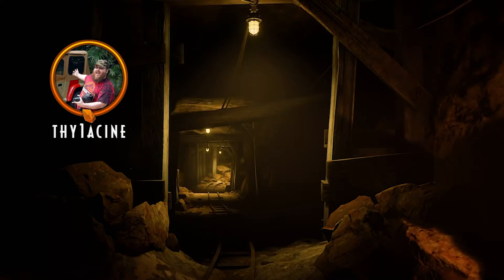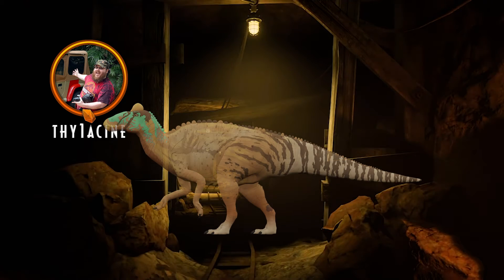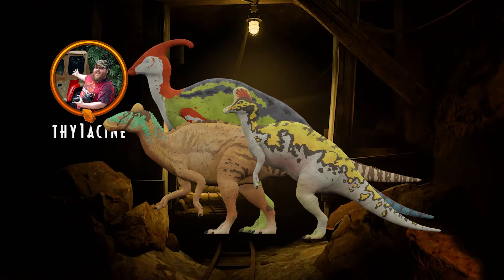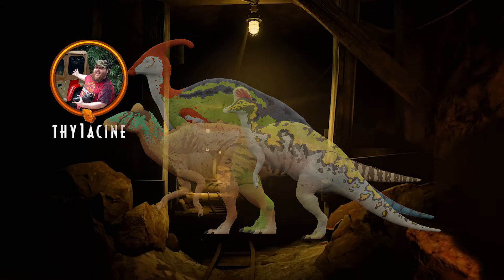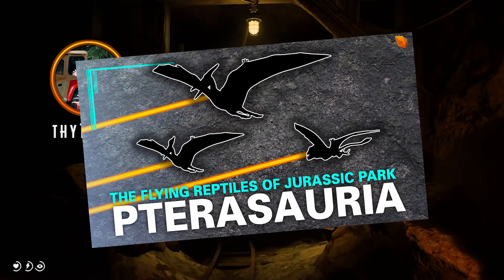In the last episode, Bob covered the duck-billed dinosaurs of Jurassic Park, which featured species such as the Edmontosaurus annectens, Saurolophus osborni, and Parasaurolophus walkeri. For today's episode, I'll be reviewing the flying reptiles of the Jurassic Park franchise — the Pterosauria.